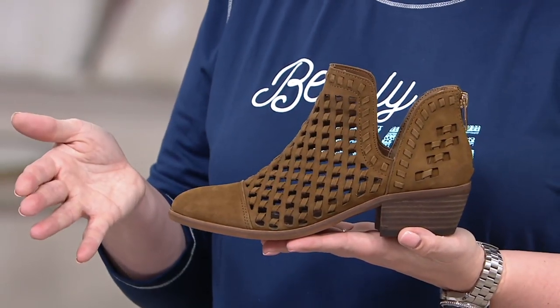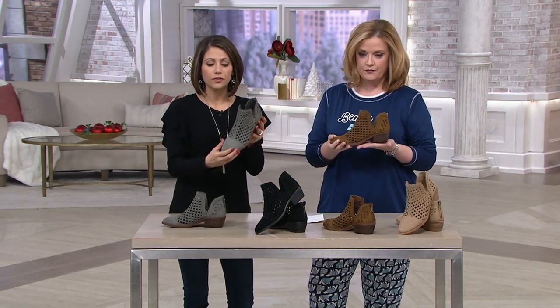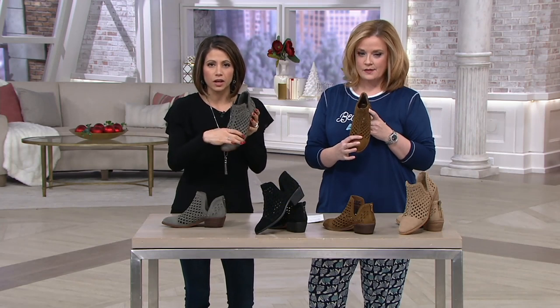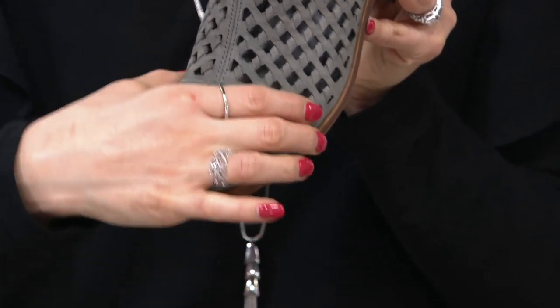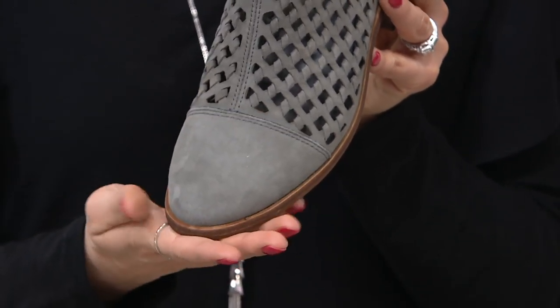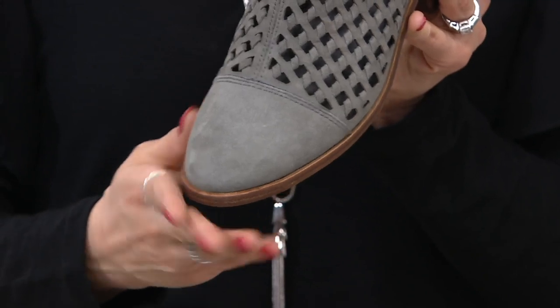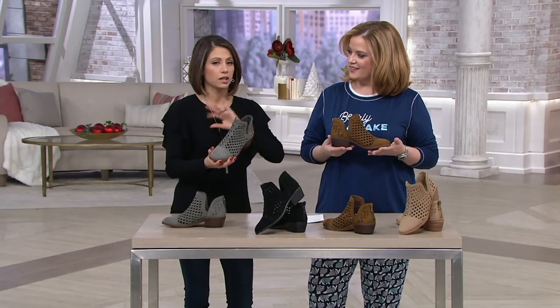Let's talk about sizing — we have medium and wide. It's true to size. If you ever feel like across the arch of your foot on the vamp here, if this is ever tight in a shoe, then try it in a wide. If you never have a problem with medium widths and you're always medium, stick with the medium. It is true to size — I'm in my usual seven, and my toes feel great, everything feels wonderful. I love the opening for your foot so you're not getting anything rubbing against your skin.